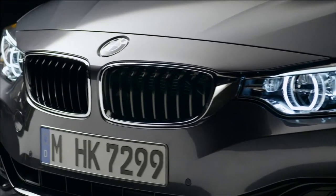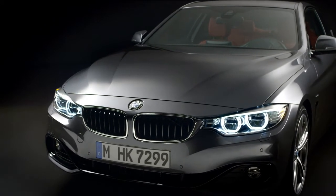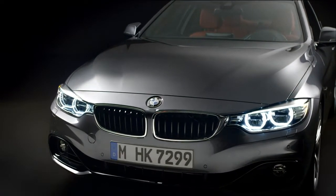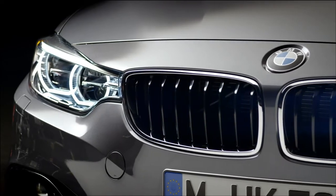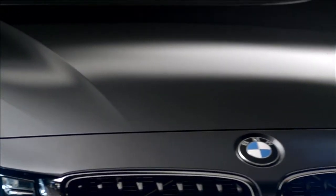The important thing in the front is the connection between the kidneys and the headlamps. We've started this with the 3 Series and here we're taking this one step further, where it's even more about width, even more about elegance. Lines flowing from the kidneys to the headlamps, all in all creating a really wide and low, very sportive and clear, very characterful front.